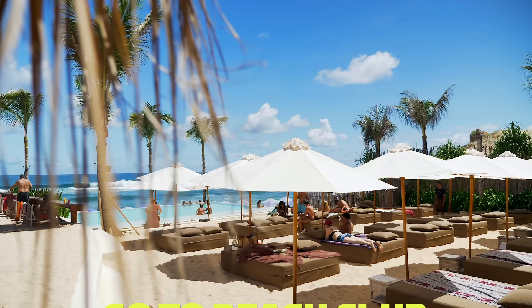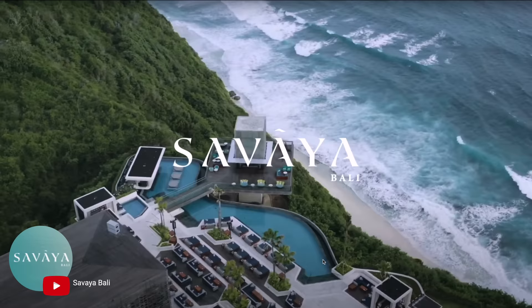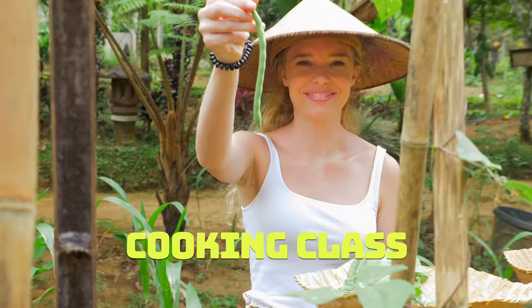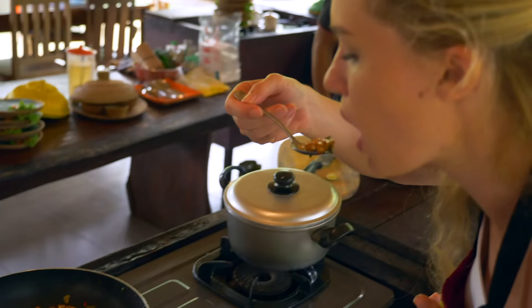Number four: head to a beach club or three. Some of our favorites include Palmilla Bali, Savaya, Finns, La Brisa, and Single Fin. Number five: book a Balinese cooking class. We had the best class ever with Pemilan Cooking School in Ubud. All the links to these places will be in a blog post in the description.